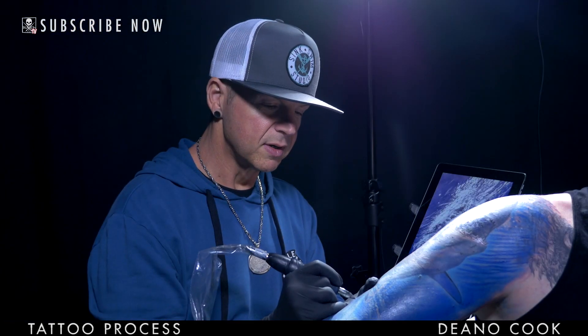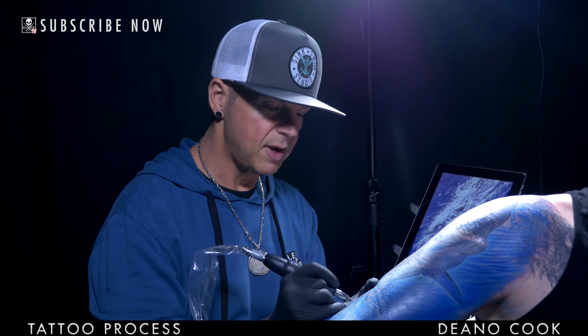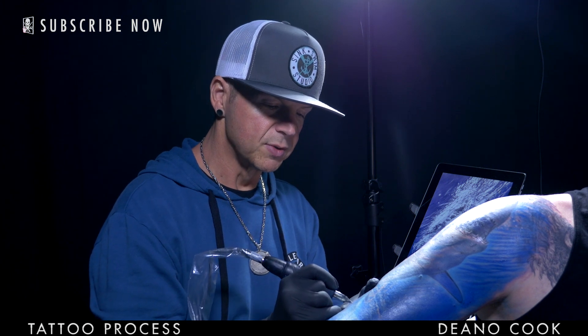I'm Dino Cook and I tattoo at Sink or Swim Studio in Atlanta, Georgia.